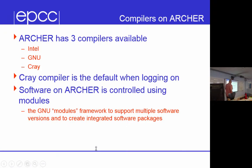Archer has three different compilers on it: Intel, GNU, and Cray. For our purposes we can use any of them, and the Cray one is loaded by default. It's quite common for these systems to have multiple compilers — GNU because it's free and makes porting code easy, and Intel and Cray because they give high performance on these systems.